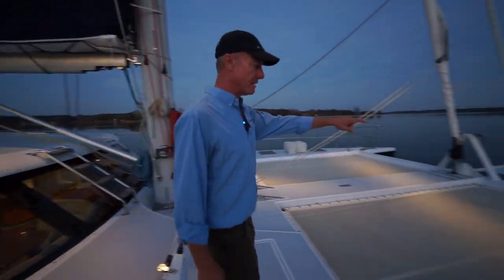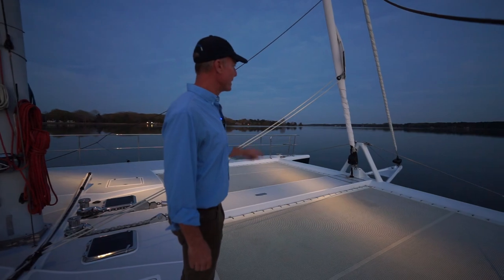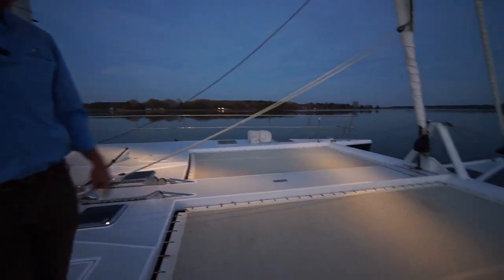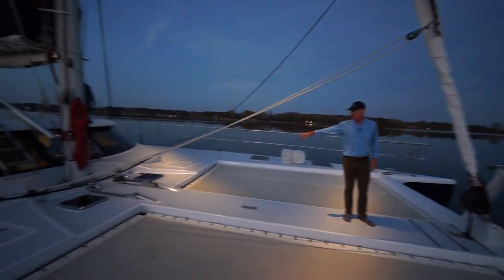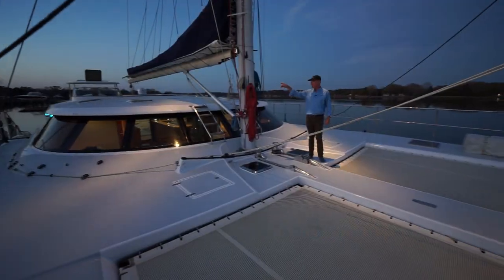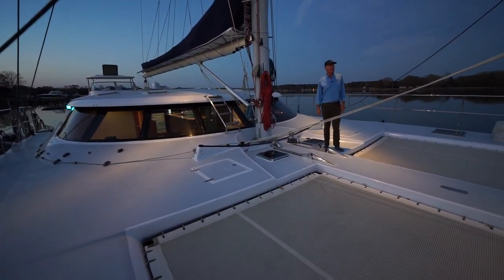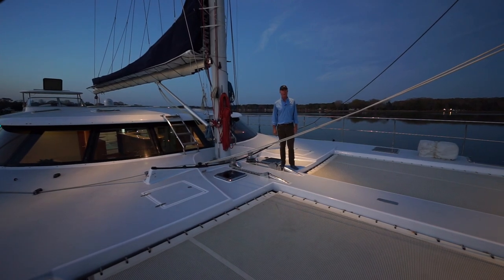Not only is she built with epoxy and carbon fiber and some glass, but you also notice up here forward we don't have an aluminum cross beam — this is all carbon and glass. Two electric furling systems; I believe this one is hydraulic with an electric power pack. We've got life rafts mounted up here on the deck and two anchor windlasses up here forward. These can be actuated from either the helm, the raised helm in the back, or from the helm inside. And you have a self-tacking track here for the jib, which means you can tack through the wind without having to touch the jib sheets.